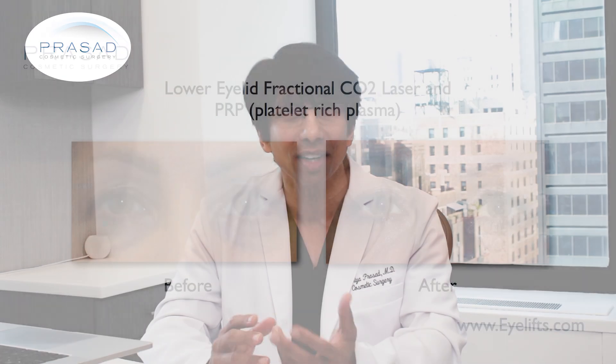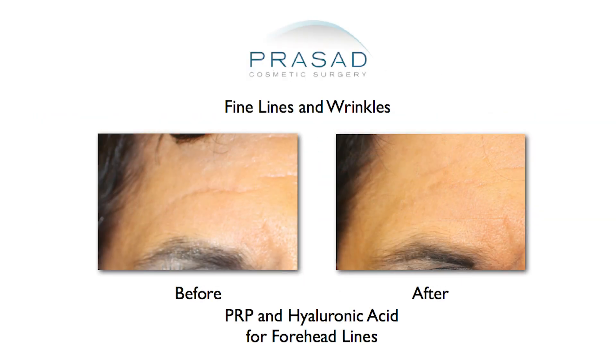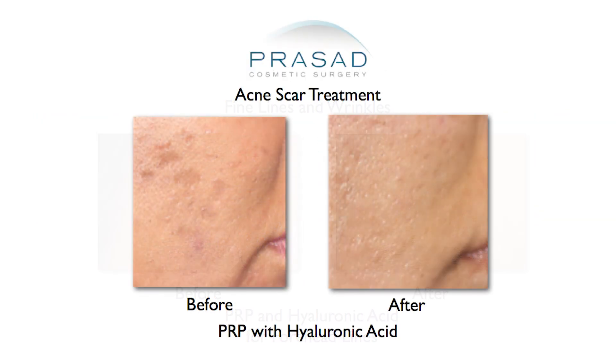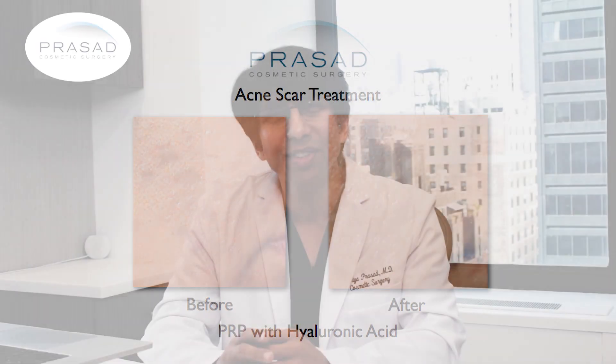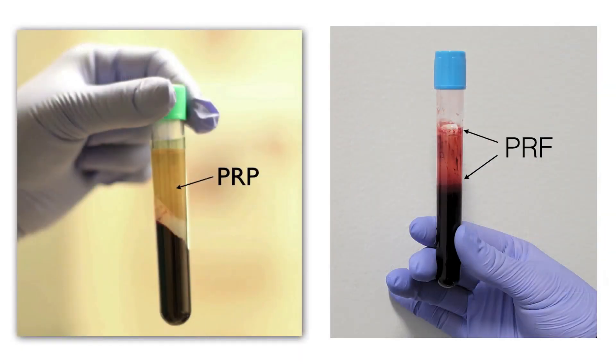I routinely use PRP to improve skin quality in areas such as under eyes, dark circles, sun-damaged skin, fine lines and wrinkles, as well as for acne scars.